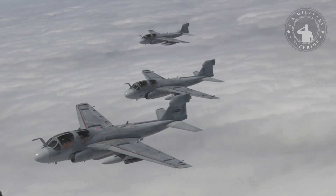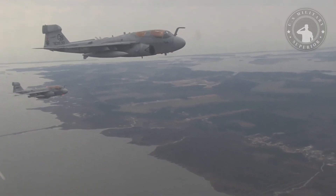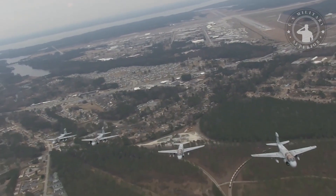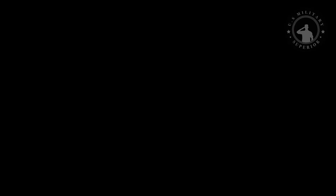The EA-6B Prowler is powered by two Pratt and Whitney J-52 turbojet engines and is capable of reaching high subsonic speeds. The EA-6B is a high-maintenance aircraft and has undergone frequent equipment upgrades. Although designed as an electronic warfare and command and control aircraft for air attack missions,